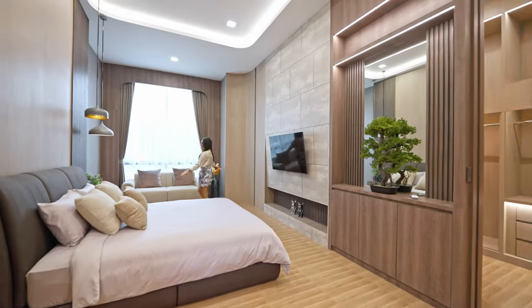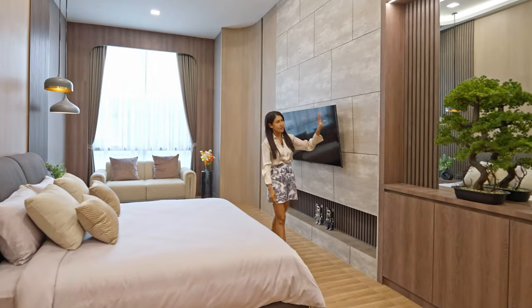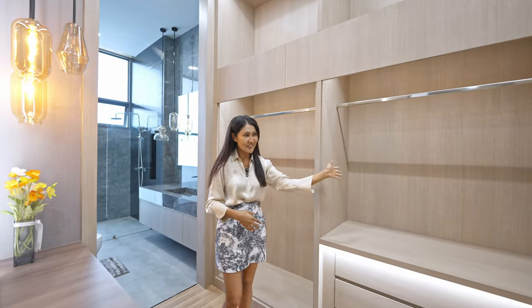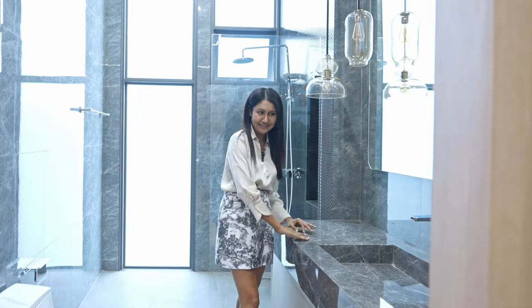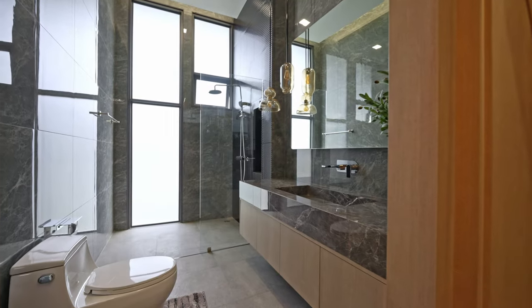Room number four: big bedroom with a sofa, king-size bed, and TV with all the nice views. There's a walk-in closet area, makeup table, and bathroom. Nice walk-in closet. Bathroom in a completely different color again — as I said, every room is different. Toilet and rain shower.